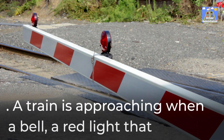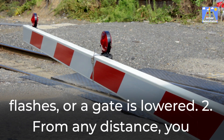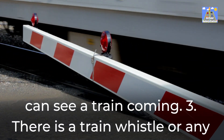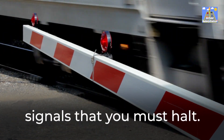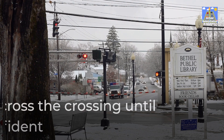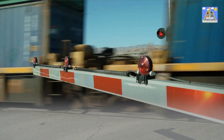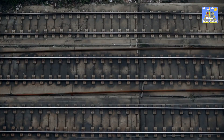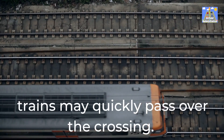You must stop when: 1. A train is approaching and a bell, a red light that flashes, or a gate is lowered. 2. From any distance, you can see a train coming. 3. There is a train whistle or any other audible alert. 4. A flagger or traffic control officer signals that you must halt. Wait to cross until you are confident it is safe to do so. Do not proceed forward when the gates are down or any warning device is still in operation. Remember that if there are numerous tracks, multiple trains may quickly pass over the crossing.